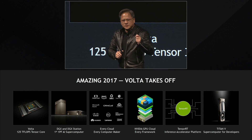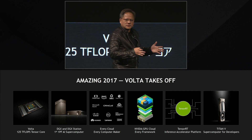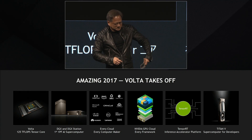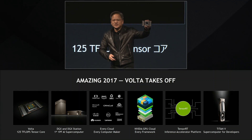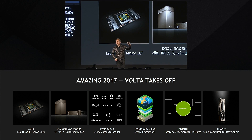It's built from 12 nanometer FinFET, 21 billion transistors, HBM2 memory, 3D packaging. Volta — which I have one right here — Volta is the most complex chip the world has ever built.